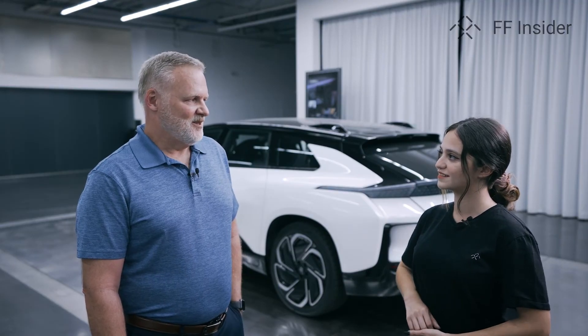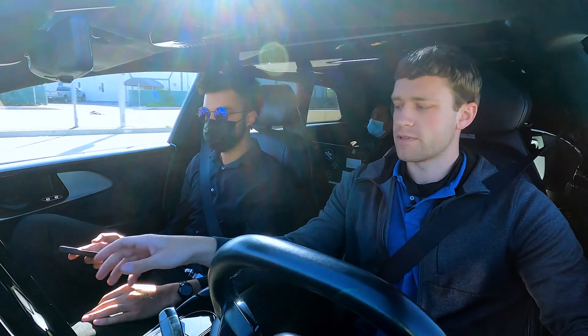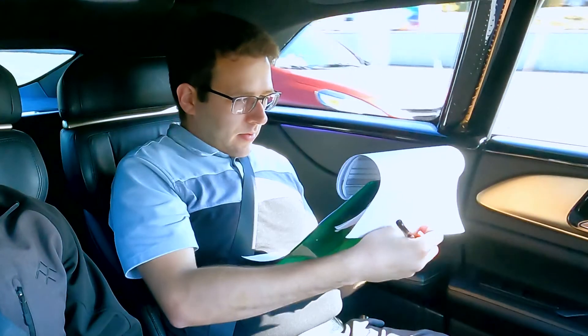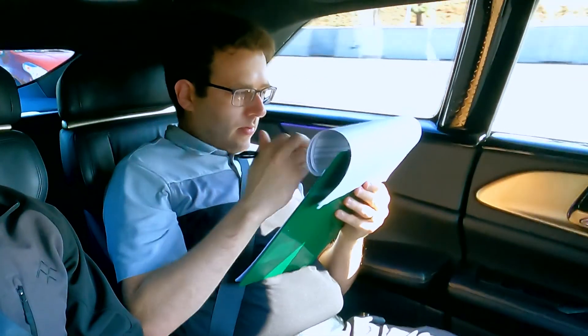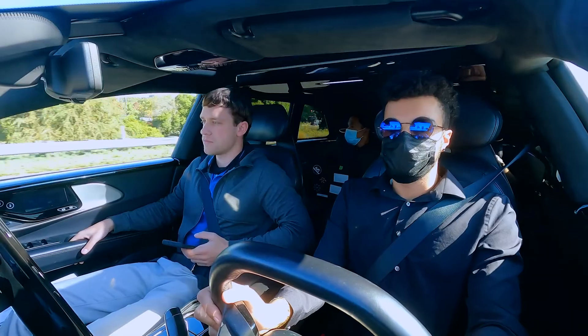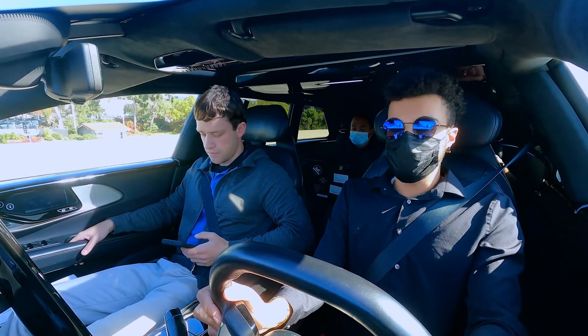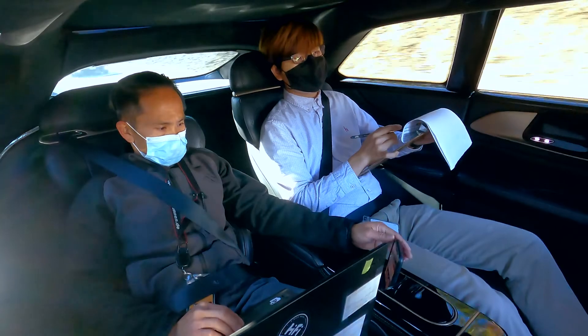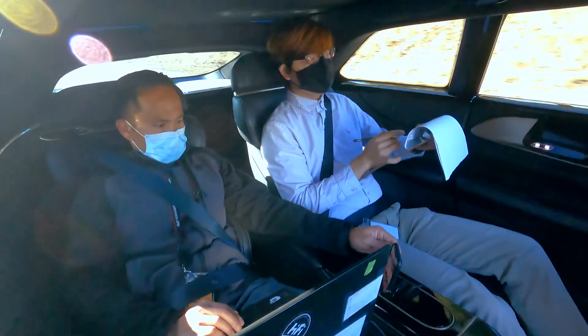Did you get to participate in the ride drives? I did not unfortunately. We did a total of 22 ride drive evaluations. Because of our large crew, I wanted their full feedback, and on the Faraday vehicle we had to have a Faraday employee with us just in case there were any issues. So I offered myself as the sacrifice — I did not get to ride, but I will on the next round.